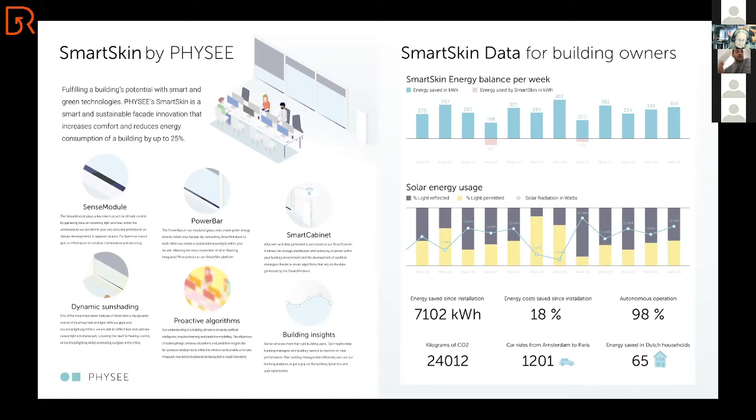Our goal is that people can continue to work, live, relax, or sleep while the artificial intelligence system controls the building in the most efficient way. We deliver dashboards — shown here on the right side for one of our customers — where we show how much we are balancing the energy system, how much solar energy is being used, and what that equates to compared to households or trips.